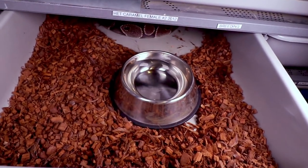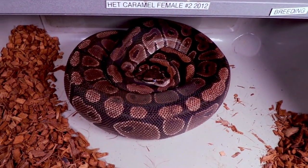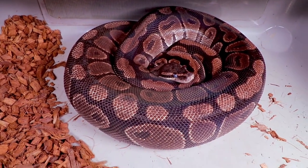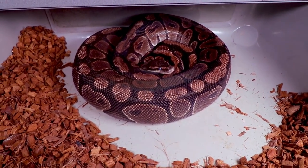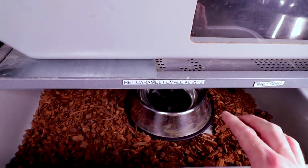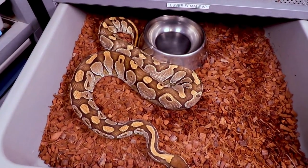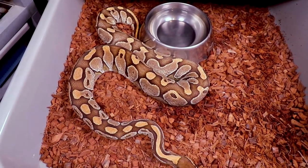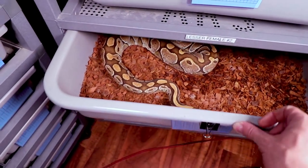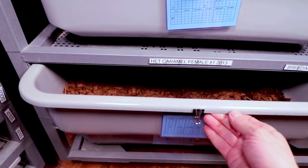Take a look at this one — I was actually breeding this one this year. This is my 100% het caramel albino, and she's really going into shed. The problem is she's been eating like crazy, so I don't think she's going to lay. This is my lesser female — I've been giving her the year off. She's been eating pretty good, so I'm thinking about pairing her up this fall to get some more blue-eyed leucistics, which a lot of people have been asking for.